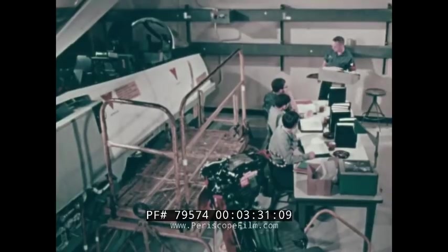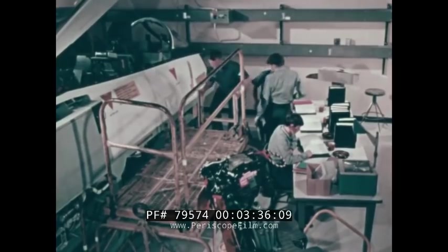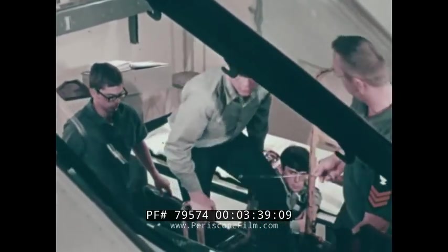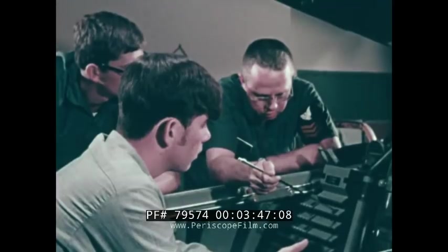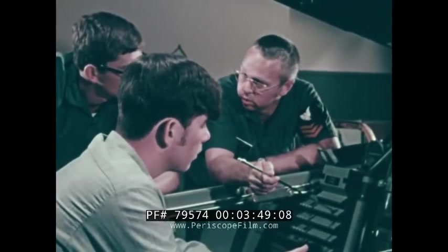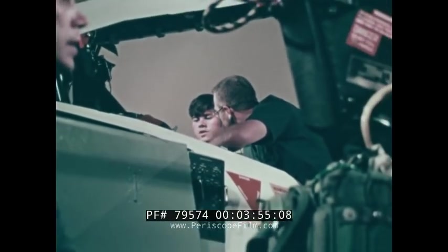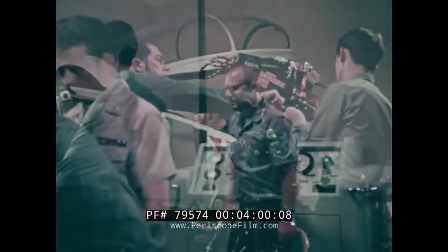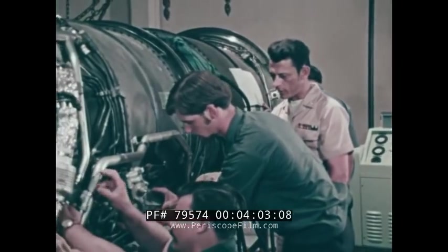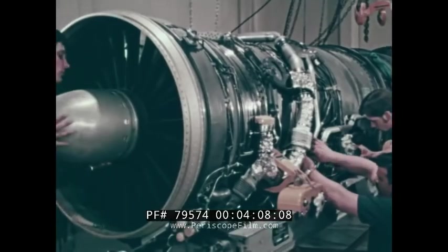Maintenance training is an inadequate phrase to describe the variety that hones skills already sharpened by experience. Crew escape systems — they have to work only once, but they have to be ready all the time. These men are learning to ensure that capability on the cockpit escape system trainer. Thirteen different F-14 Naval air maintenance trainers are in place at Miramar. Engines and accessories — hands-on training complements classroom theory.